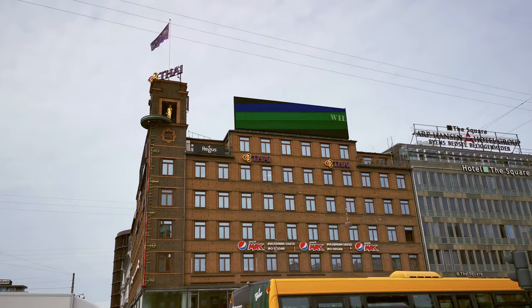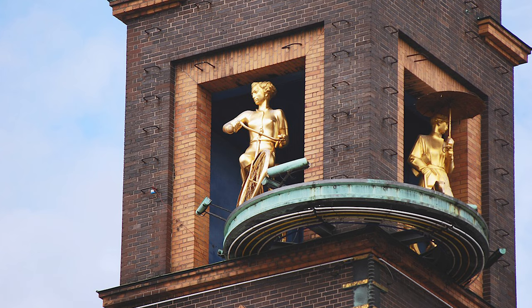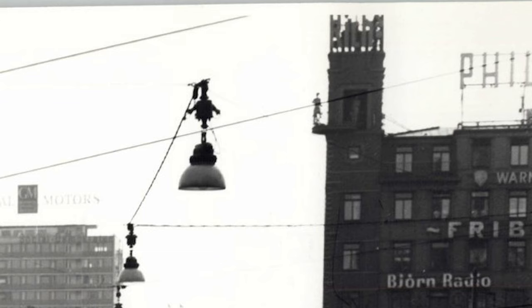If you look up right at the top of the building, you'll notice two golden girls. Look closer and you'll see that one girl has a bicycle, whereas the other has an umbrella and a dog on a leash. All the way up to the early 1990s, whenever it was raining, the girl with the umbrella would rotate out onto the corner, and if it was sunny, the girl with the bike would come out instead. Here are some old photos I found of them in action.